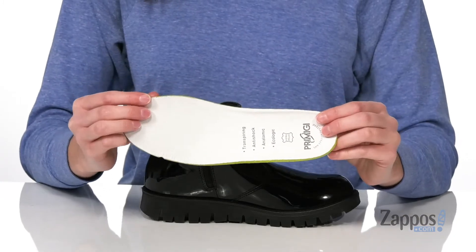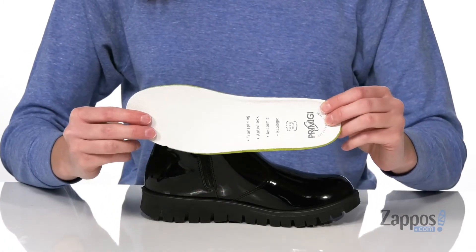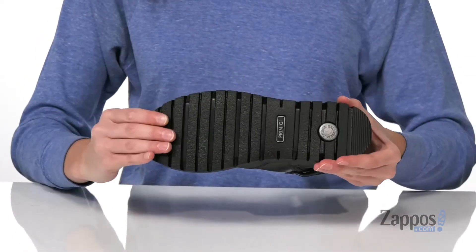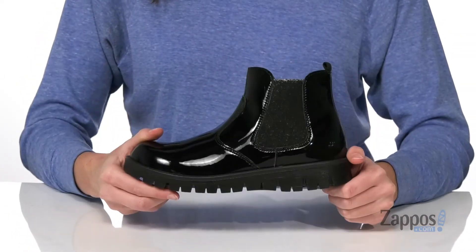It features their sky effect system, which makes this insole lightweight, breathable, and shock absorbing. It's all on top of a textured and flexible rubber outsole. Grab them today from Primici Kids.